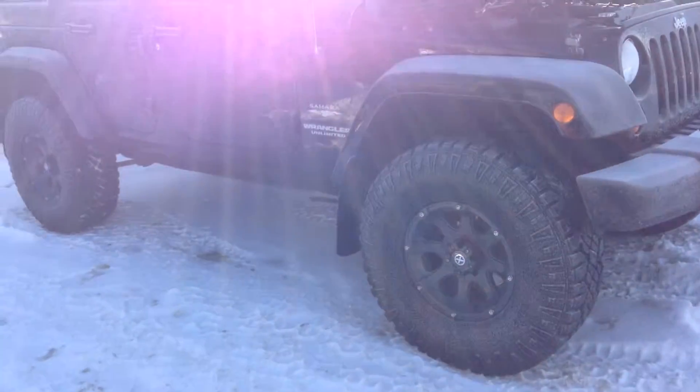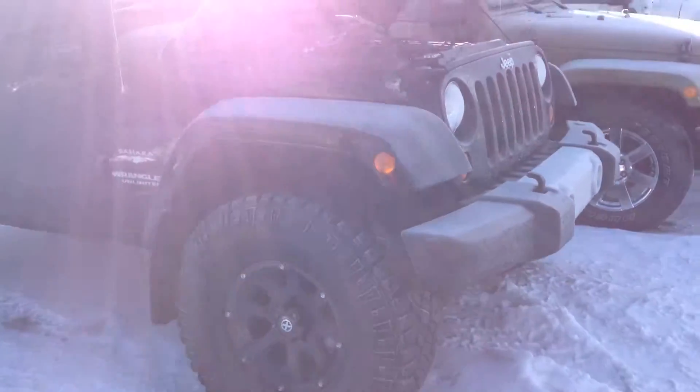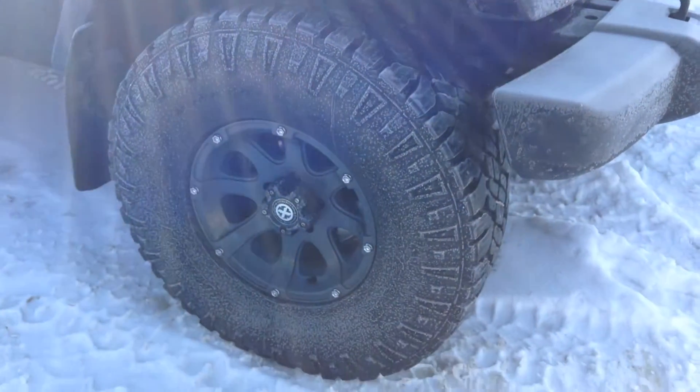As you can see, it's got a four-inch lift. It's got upgraded tires and upgraded rims.